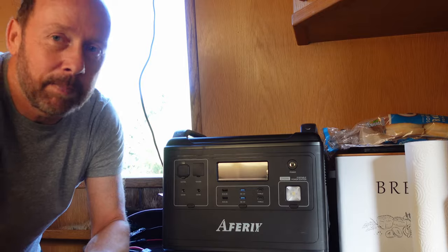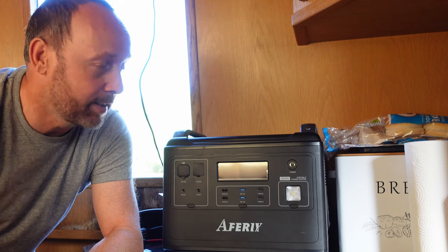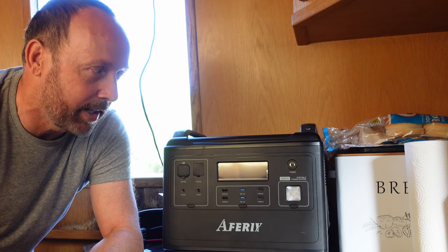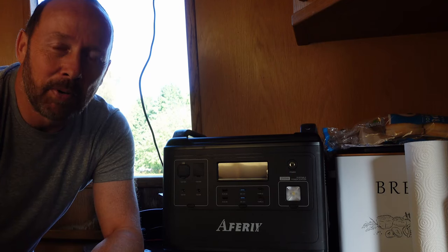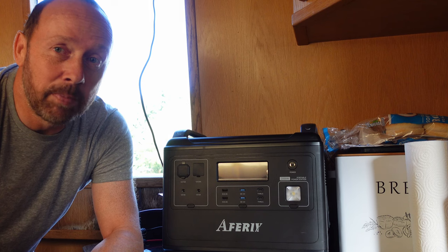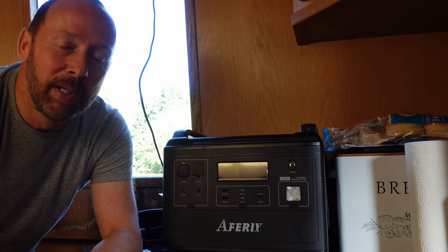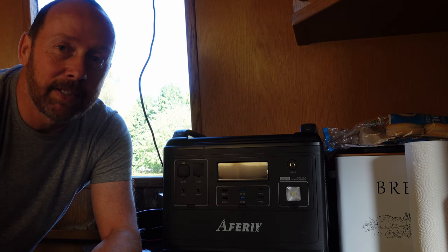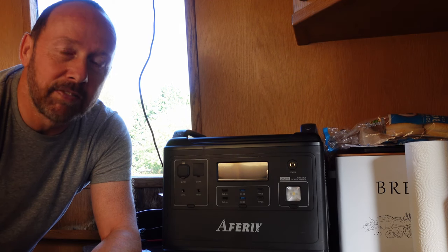What you might have seen in the past is we have got this — we bought this a while back and it's been absolutely brilliant. I can't recommend this enough. This is an Aferi, I think that's how you say it. It's a 2,000 watt power bank. The price of it, for what you get, is incredible when you compare it with some of the big names out there. This has been excellent for us.